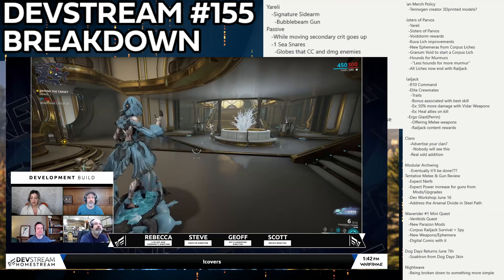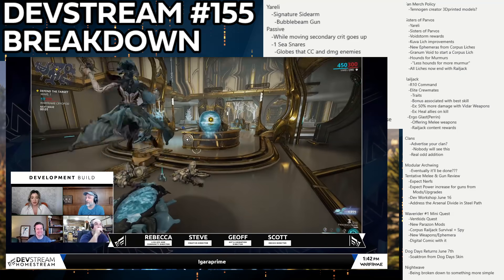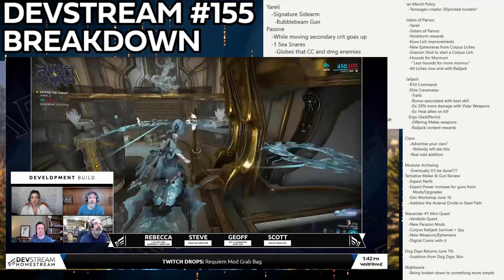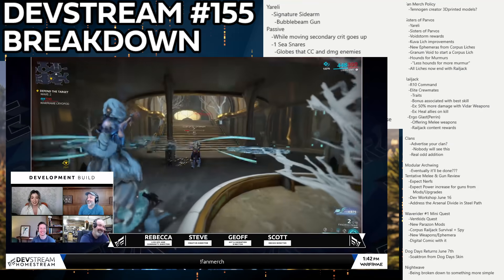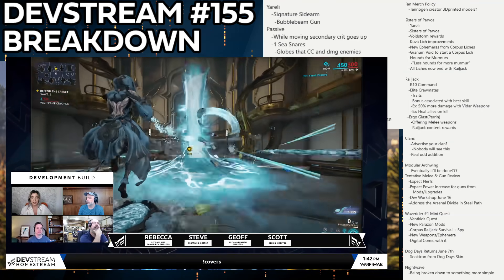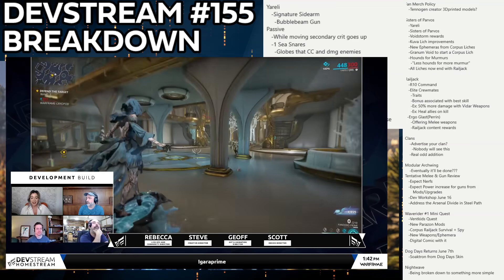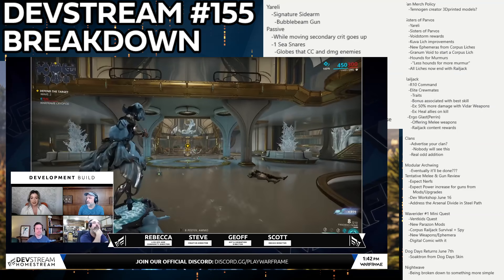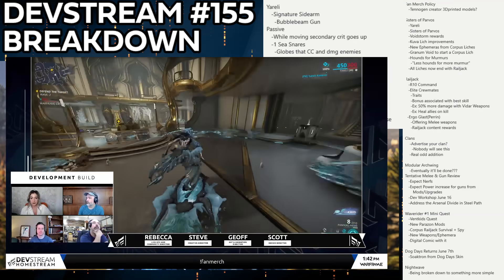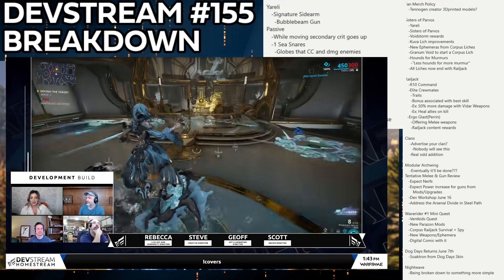The Aqua Blades just spin in a circle around her rather than being throwable exalted glaives. With range mods there's potential they extend further and hit a huge area. The basic plan seems to be: ride Merulina, activate Aqua Blades, ride through enemies. But it looked rough — especially because the Aqua Blades seem to have no vertical range, so whenever you jump on the K-Drive you're not hitting anything.